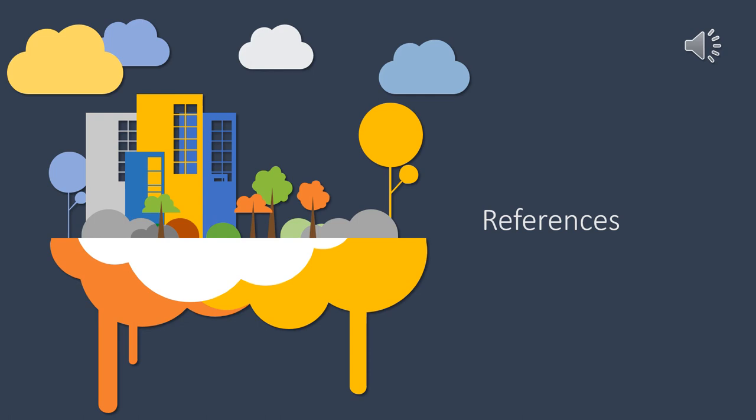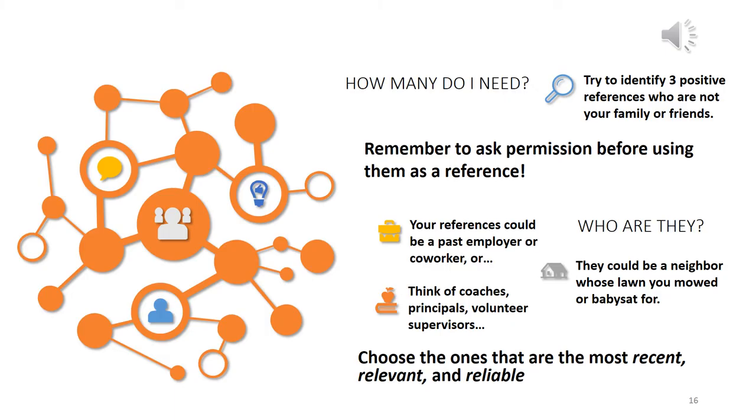The purpose of references is to back up the information you've shared with a future employer. References should be provided at or after the interview and upon request. References could include a variety of people including managers or supervisors, colleagues, volunteer, education, and character references. Depending on the job you're applying to, try to choose references that will best relay the information about what you have to offer to a potential employer.